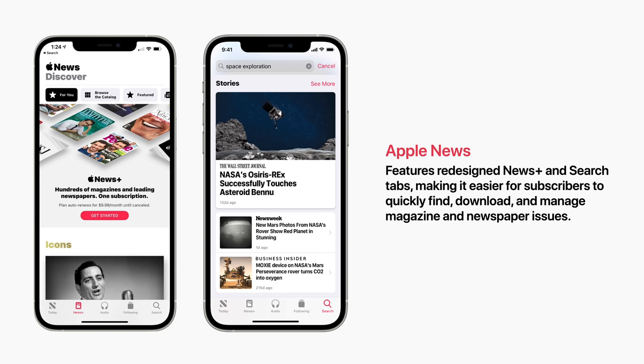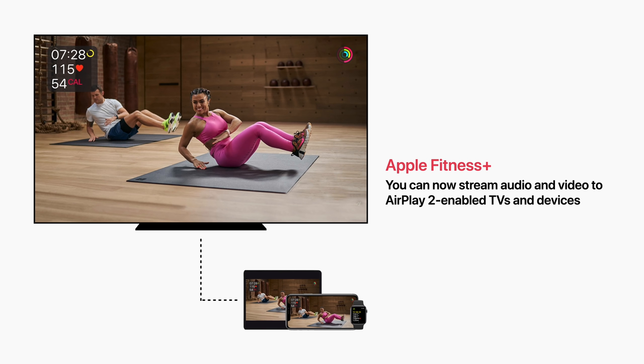Next is Apple Fitness Plus. You can now stream audio and video to AirPlay 2 enabled TVs and devices.